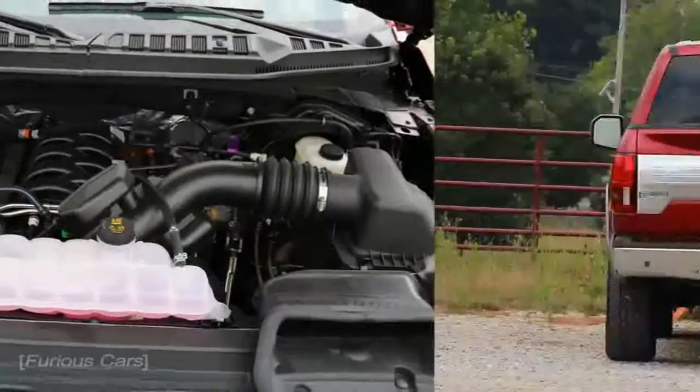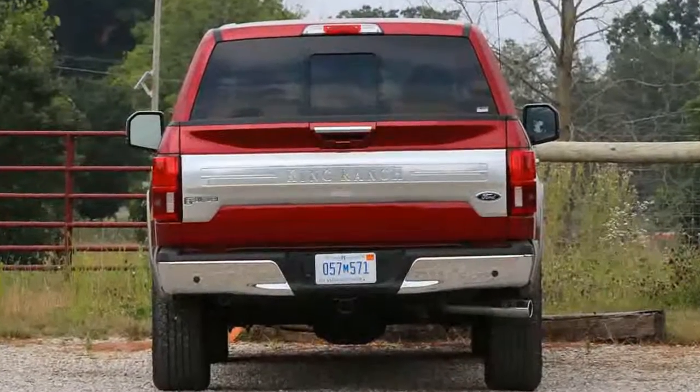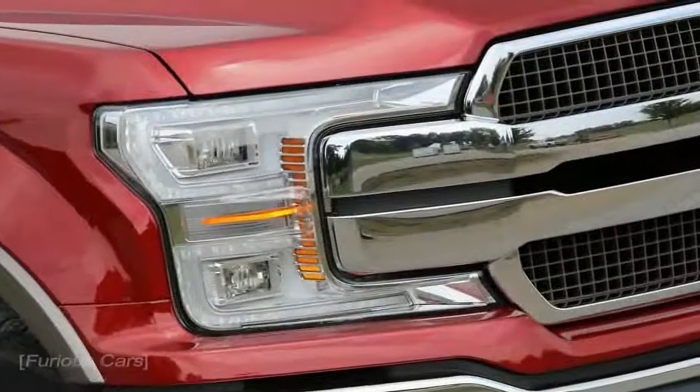and year-to-date in 2017, sales are up 8.3%, suggests there's a lot to like about the pickup.